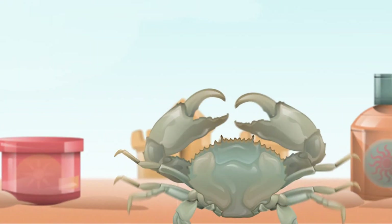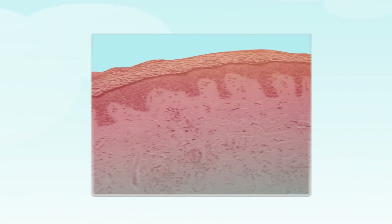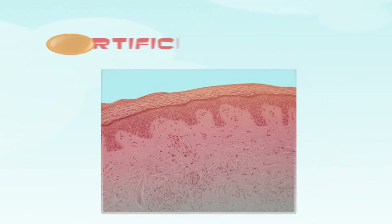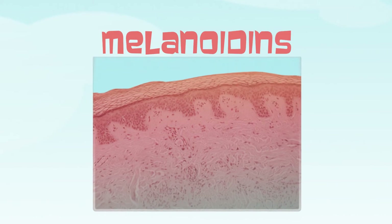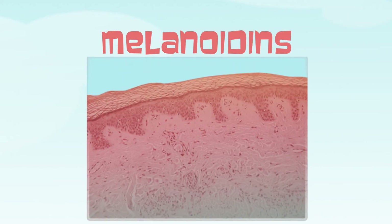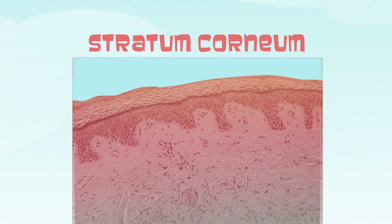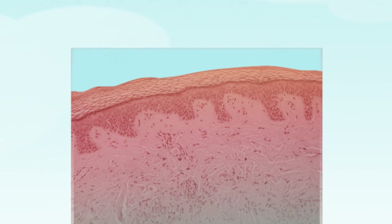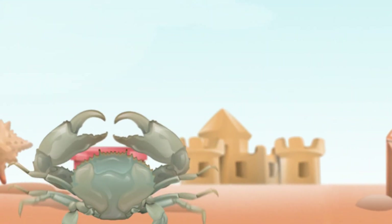Here's how the browning happens in self-tanners. Proteins in your skin have a very high content of certain amino acids. DHA reacts with these amino acids to produce pigments that resemble an artificial brown or golden tan. These pigments are called melanoidins — compounds that are linked to the proteins of the stratum corneum, which is the outermost dead layer of human skin. Everybody sheds dead skin cells all the time, so the fake bake you get from sunless tanner wears off in a few days.